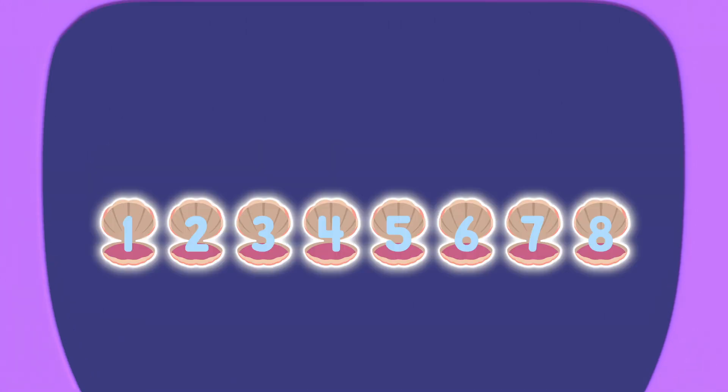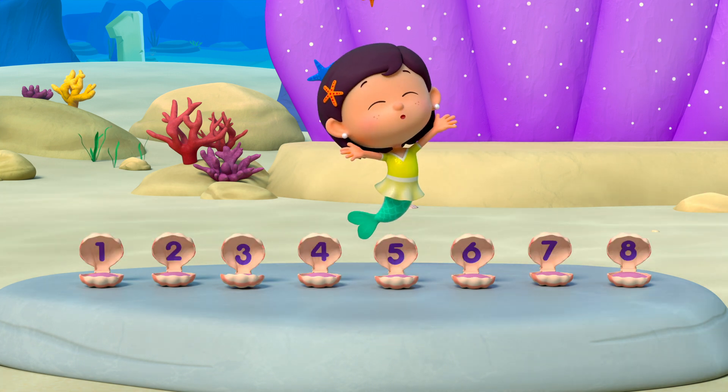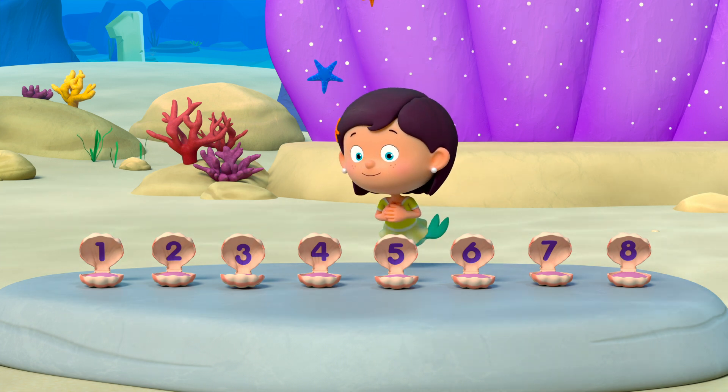That's so number neat. One, two, three, four, five, six, seven, eight. Beautiful! Three, two, one. Problem gone.